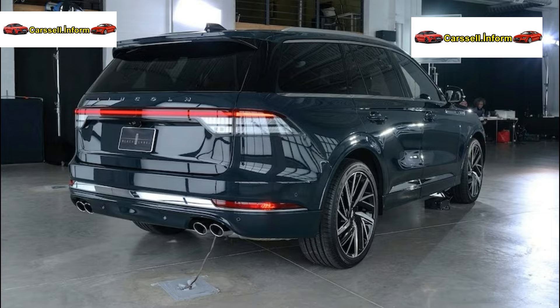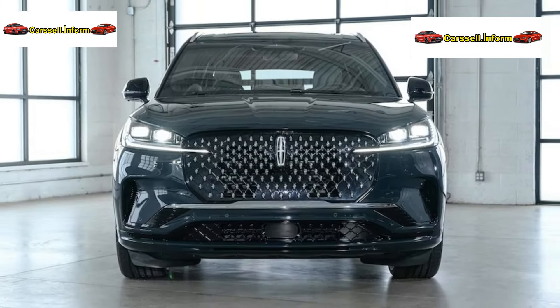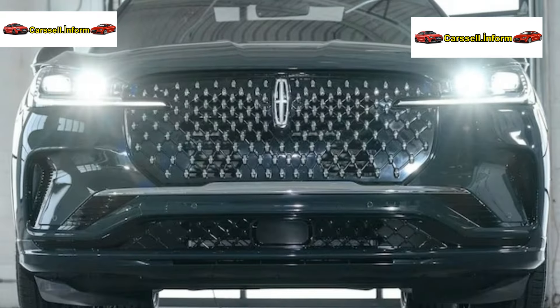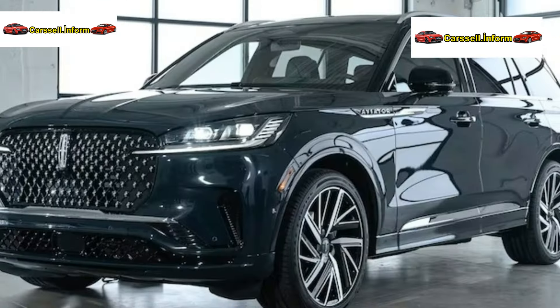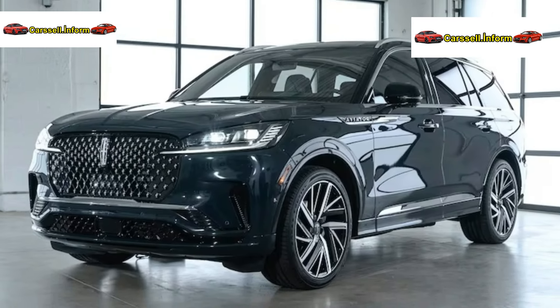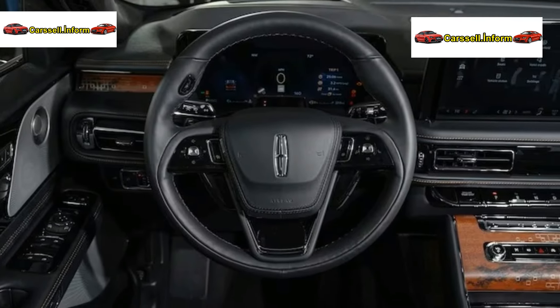Luxury standards. More features that Aviator clients value are now standard on the 2025 model, including Blue Cruise hands-free highway driving, Lincoln Digital Experience, Lincoln Connected Service, and Lincoln Co-Pilot 360R 2.1 Driver Assist features.